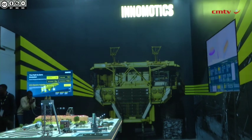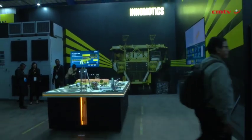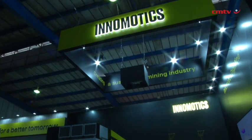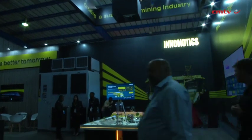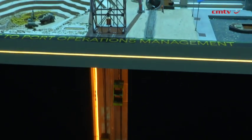Innomotics is a former Siemens company, and we've taken a big part of the Siemens portfolio regarding high voltage motors, low voltage motors, and medium voltage variable speed drives, which have a lot of applications in mining — from crushing to transportation to mine winders and a range of applications around the mining process. In addition to that, we have a solutions and systems offering where we provide fully integrated electrical automation and digitalization solutions to the mining industry as part of an overall engineered service.